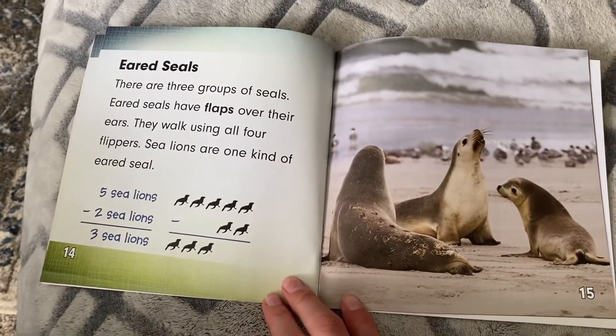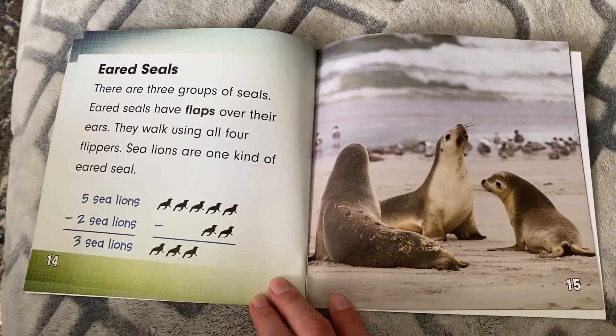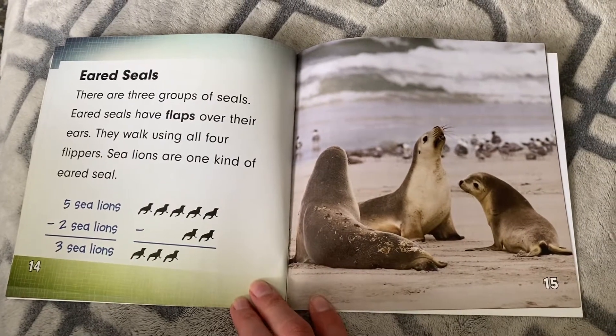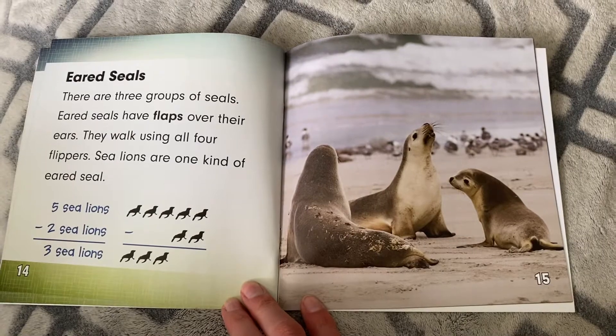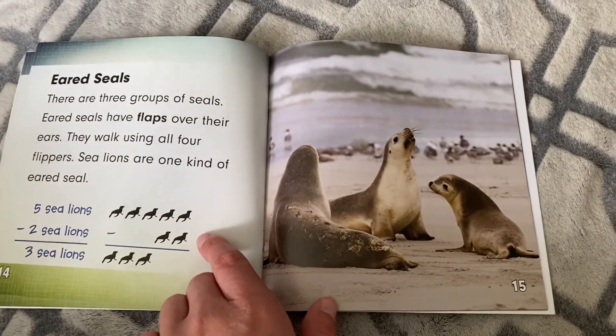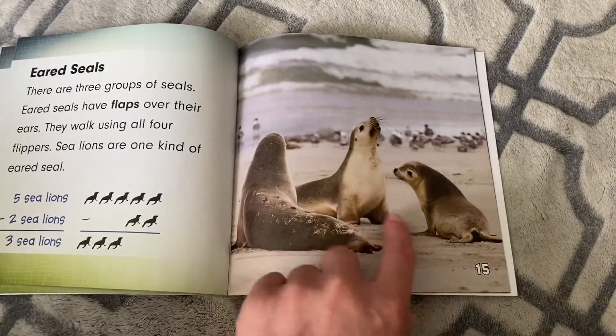Eared seals. There are three groups of seals. Eared seals have flaps over their ears. They walk using all four flippers. Sea lions are one kind of eared seal. Five seals minus two equals three. Look how cute they are.